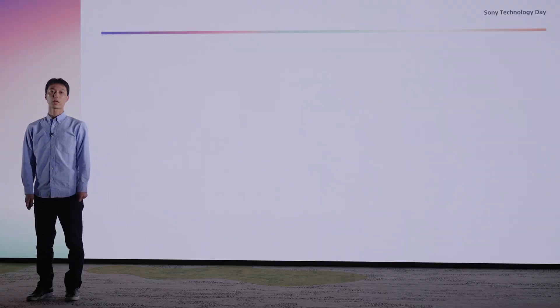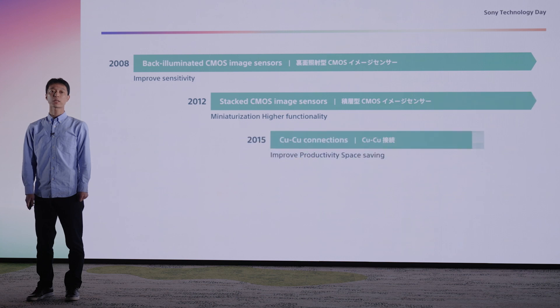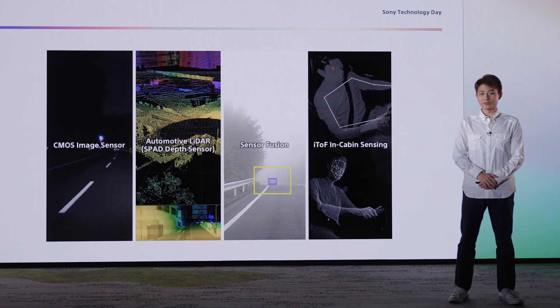Since the 2000s, Sony has driven image sensor performance higher via back-illuminated structure, stacked structure, and Cu-Cu connections. To this array of technologies, we have added distance-measuring technology to create a high-sensitivity SPAD depth sensor to help enable autonomous driving. We will work on further advancing the performance of our SPAD depth sensors as a key automotive technology at Sony.